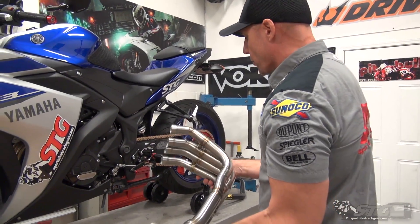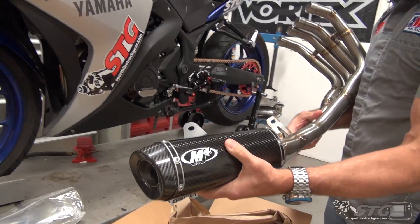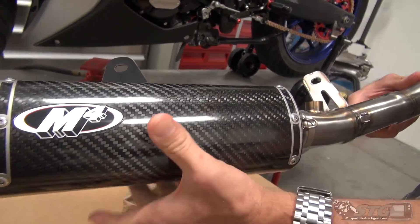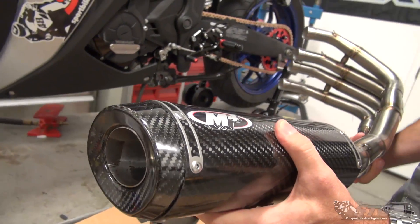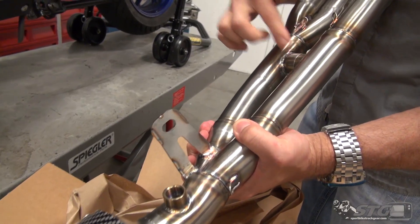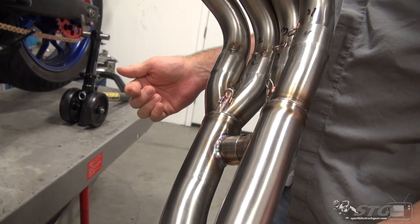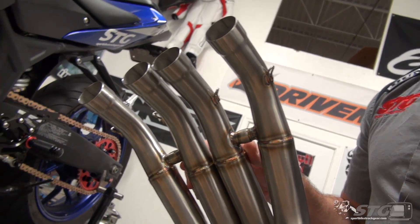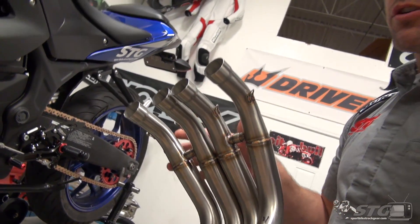Here we go. Here is the entire system slid together. Brand new canister design, integrated mount, strapless, carbon only, carbon end cap. Crossover in the mid, as well as crossovers in the down pipes. Brand new design.